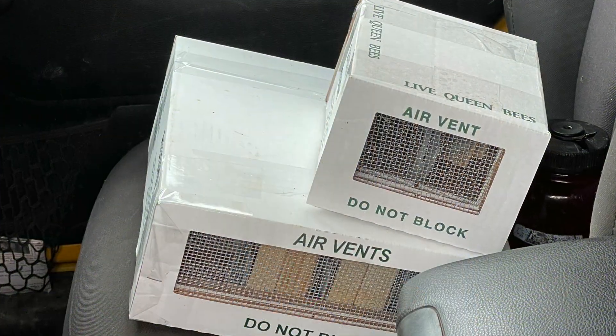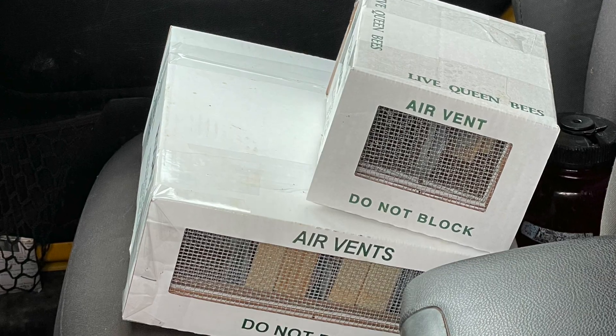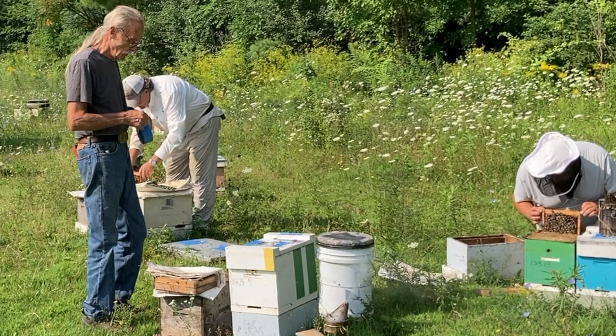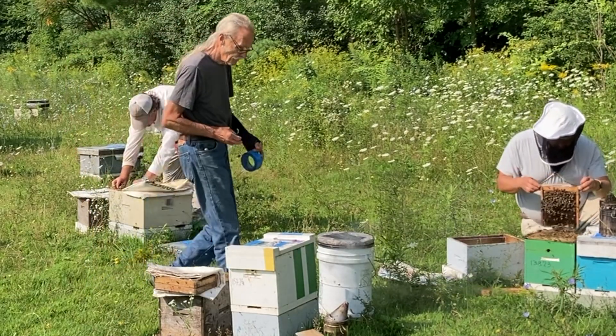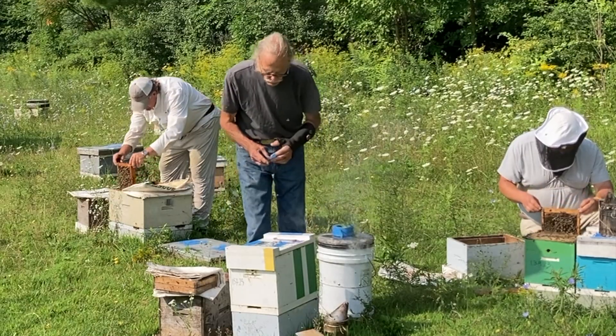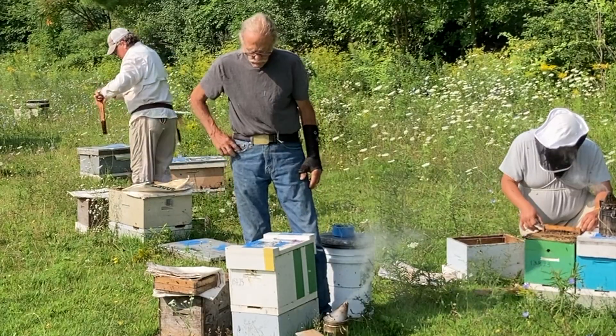These queens will be packaged and shipped to beekeepers throughout the nation, including a few famous names. Not all found queens are headed to retail — some were marked and returned. Being late July, this was the last queen pick, and some of these queens were needed to head these hives into winter.